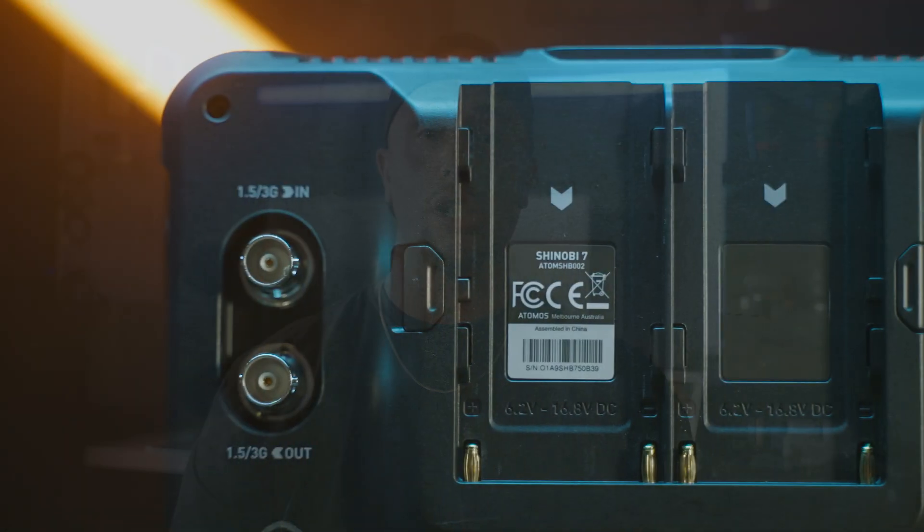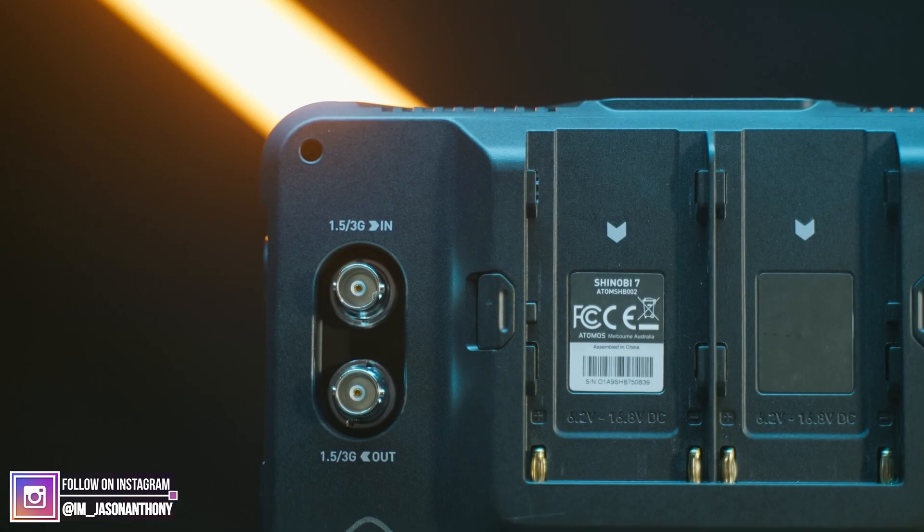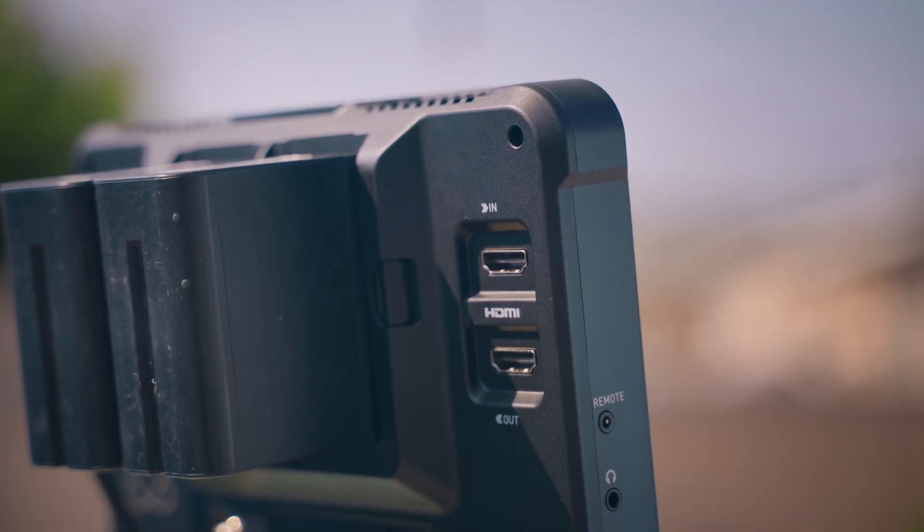One thing that stood out is that not only does this monitor have a really bright screen, it's also seven inches. But one thing a lot of people haven't been talking about is the fact that you now have SDI and HDMI in and outs. For me as a commercial DP, this is great. For many of us who use cinema cameras without autofocus, we rely on our AC on set to pull focus. So whether we're using a Teradek, a Mars 400, or any type of wireless video transmitter, having those output options are really crucial when deciding on a monitor.